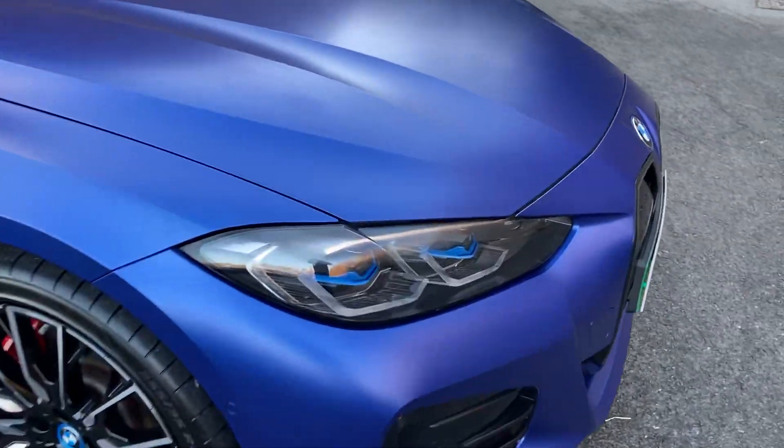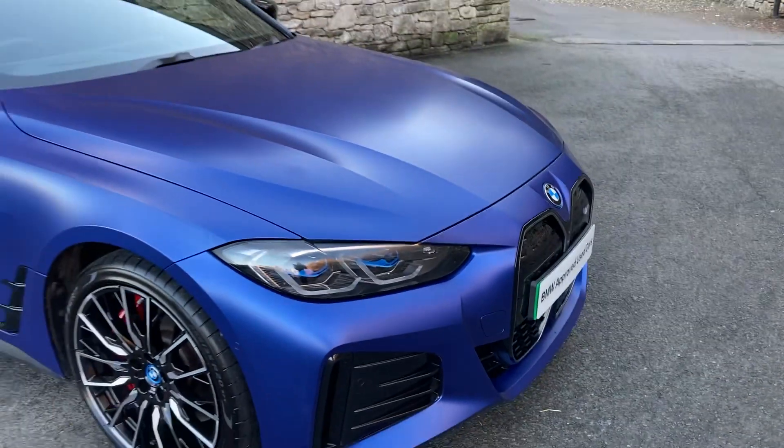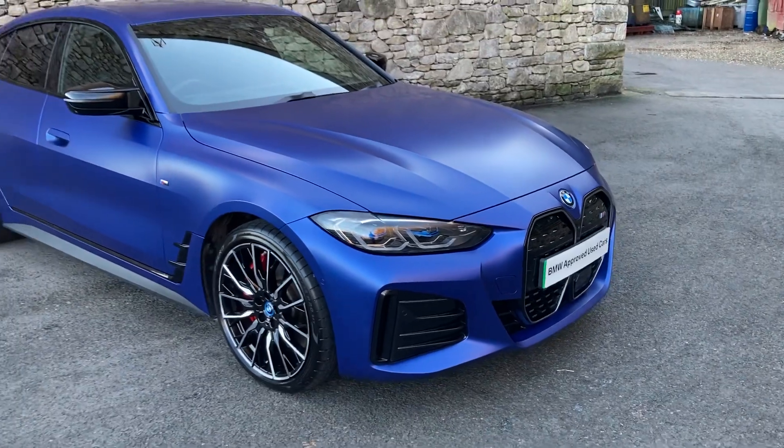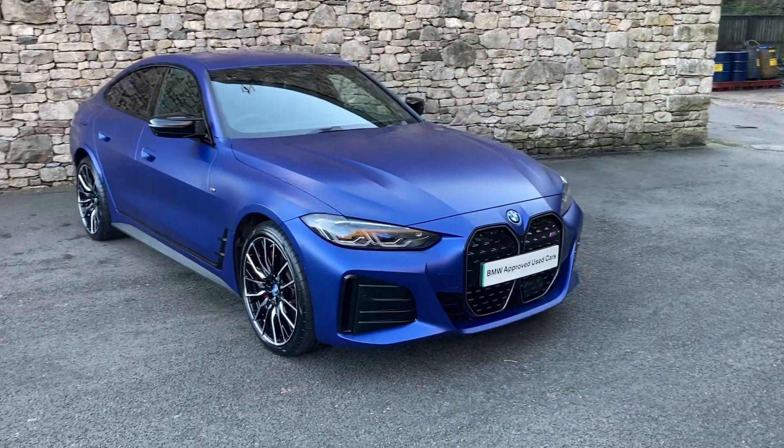We've also got the Visibility Pack, which gives you the amazing laser lights. If you ever have the chance to have a car with laser lights, I definitely would. They reach 600 metres down the road, but are computer controlled so they don't blind oncoming drivers.